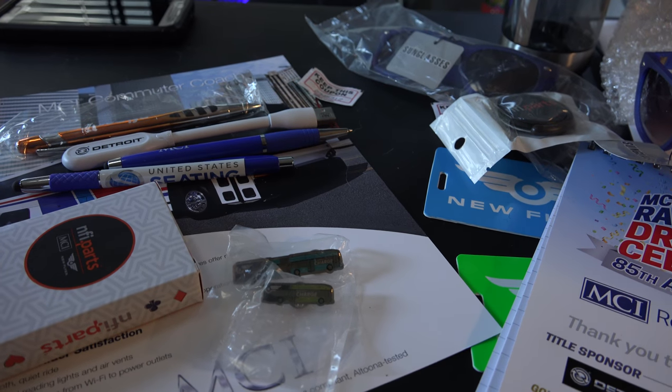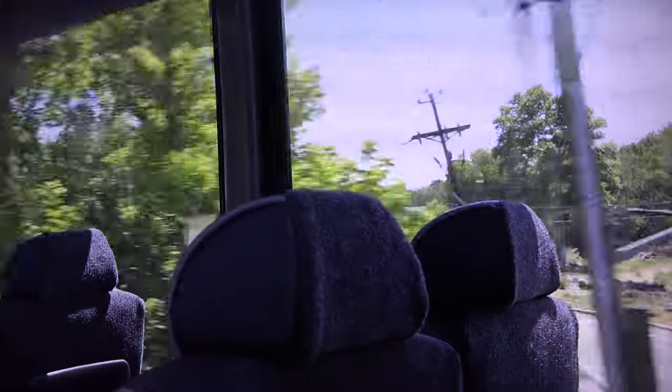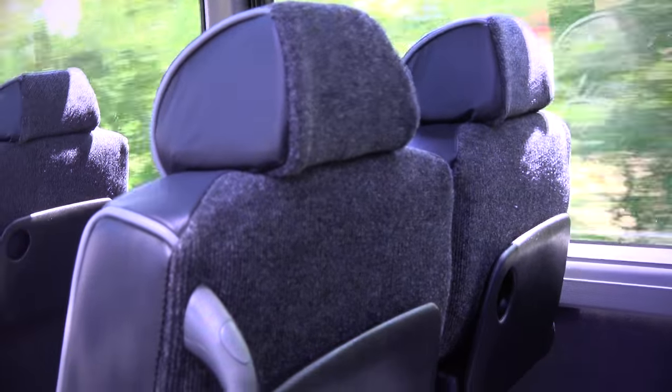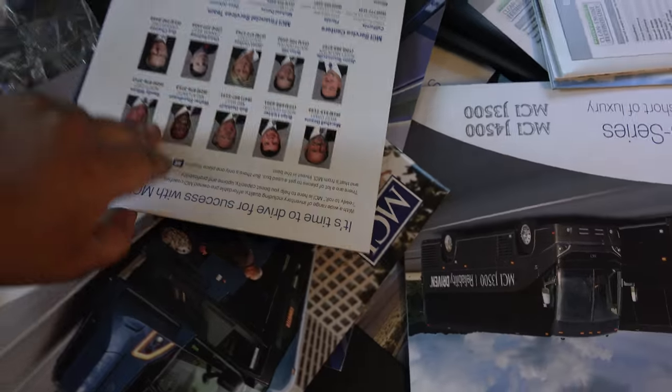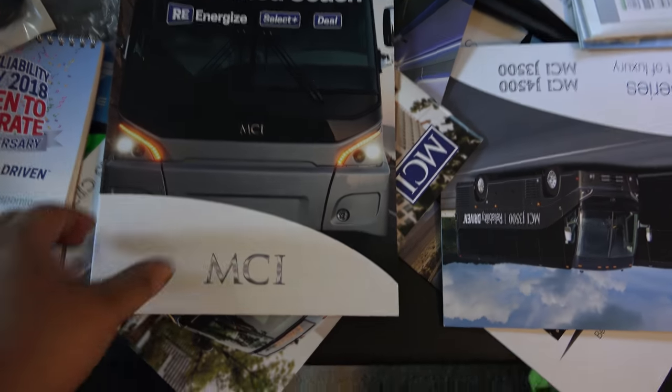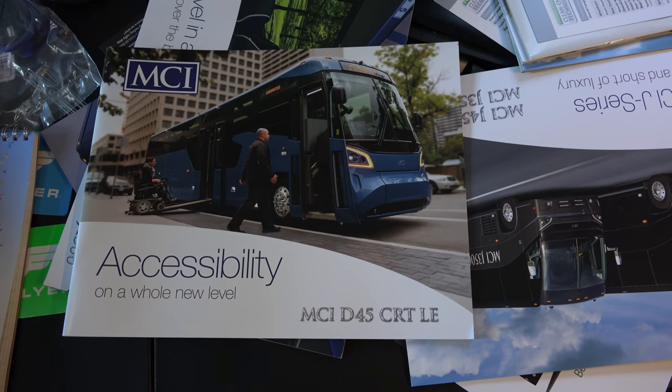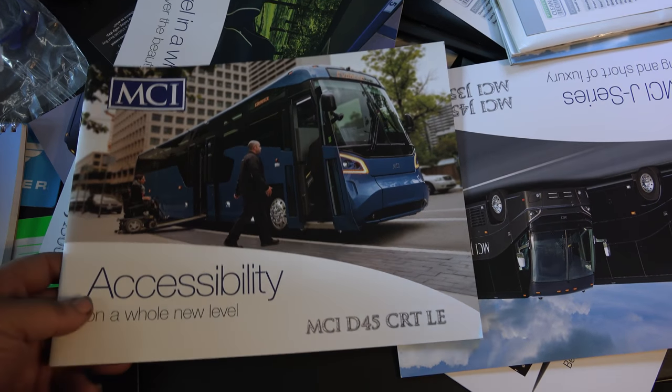Stay tuned — I've got videos coming up including the J3500, a brand new 2019 MCI J4500, a 2018 J4500, a couple of used J4500 videos, and the brand new D45 CRT LE video that I'm editing right now. I also got a booklet on their pre-owned coach program and a booklet on the D45 CRT LE — I'm thinking about making a video on that too.